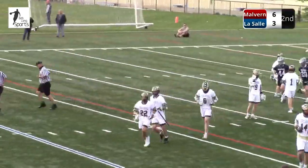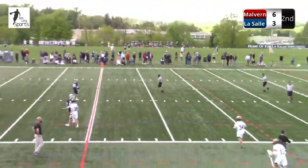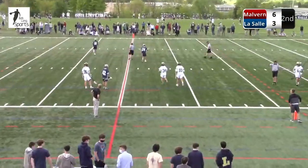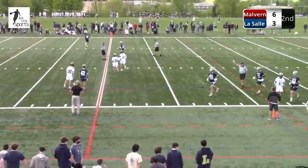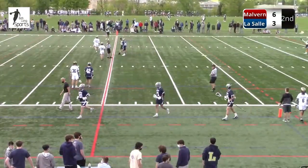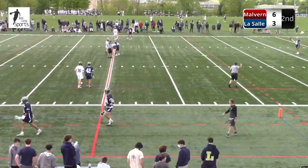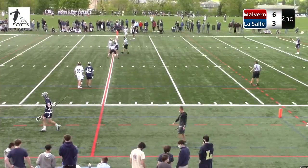I give Vandergrift credit here. He uses his defender as a screen — he's actually covered but doesn't really worry about that, shoots around the defender. Oftentimes the goalie can't even see the ball because the defender's in the way, but as a shooter you just have to shoot around their body. Low to high, change the plane. 6-3, we have a new ball game here.